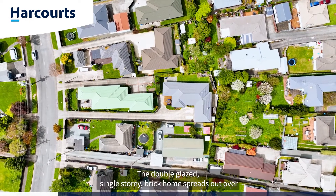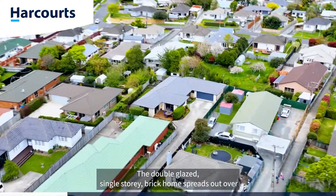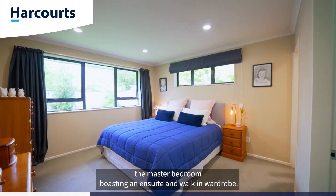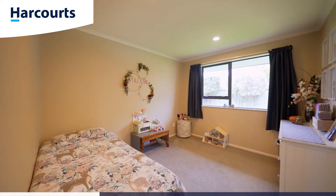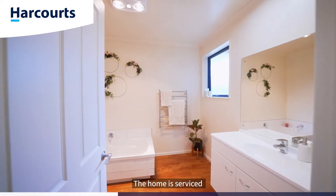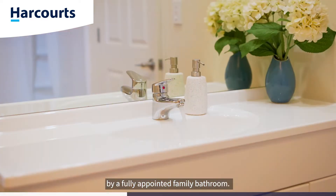The double-glazed single-storey brick home spreads out over 210 square metres more or less, and comes complete with four bedrooms, the master bedroom boasting an ensuite and walk-in wardrobe. The home is also serviced by a fully appointed family bathroom.